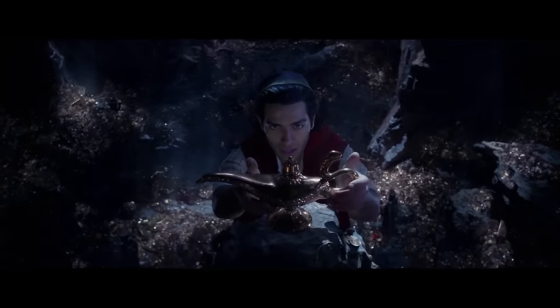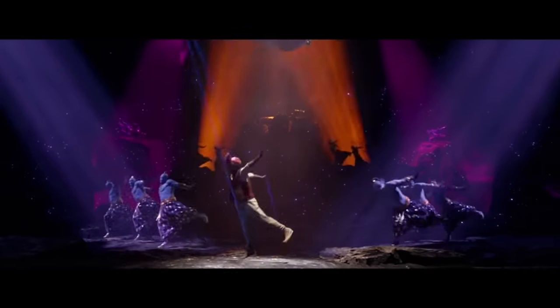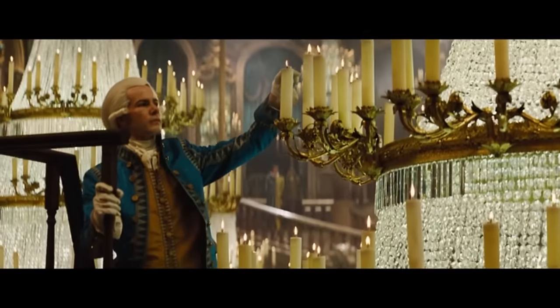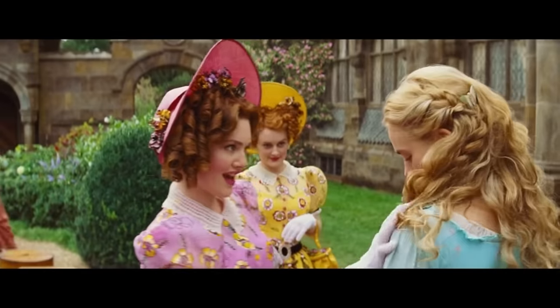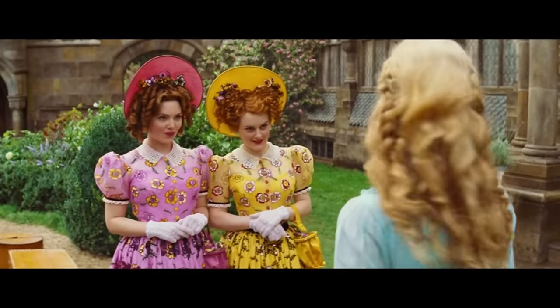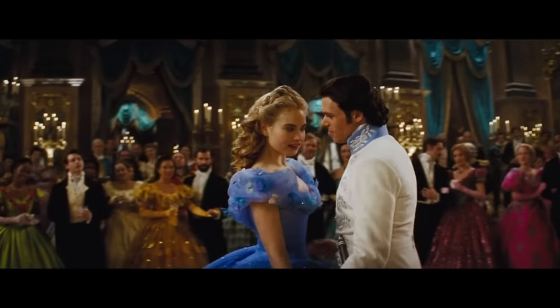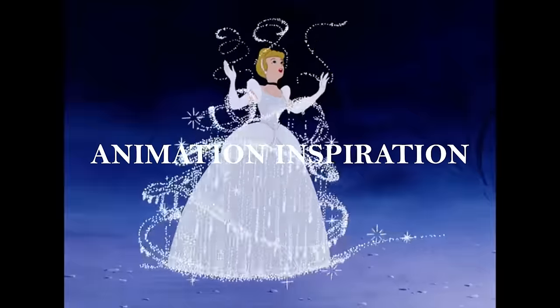If you're going to remake these animated stories as live-actions, you should prioritize the uniqueness of live-action — and this is why Cinderella works. The director prioritized the live-action medium first. His vision was to create a world that mixes historical realism with fantasy, and the result is a movie that's beautiful, fantastic, and believable. So much of the live-action visuals are influenced by the 1950 animation, so I have to highlight what makes it so iconic in the first place.